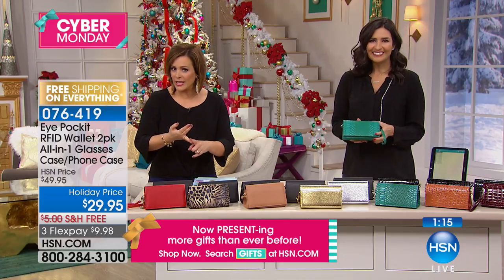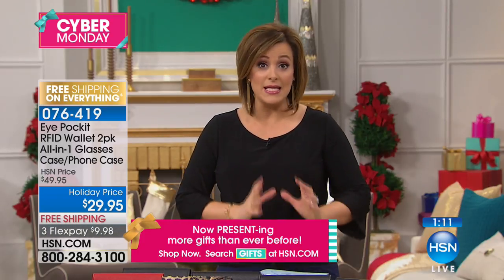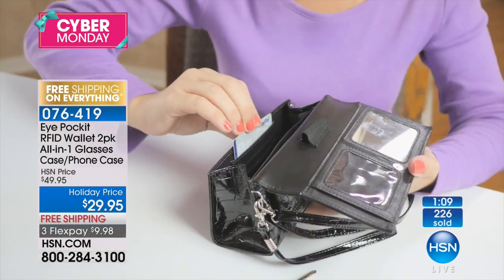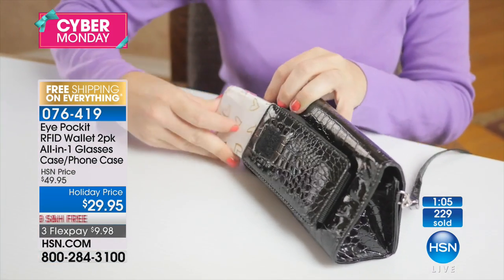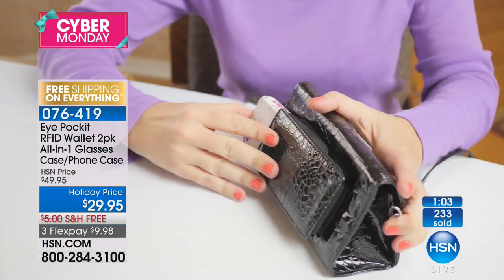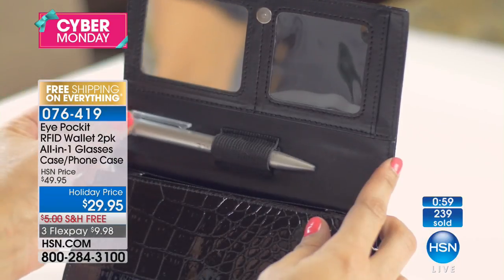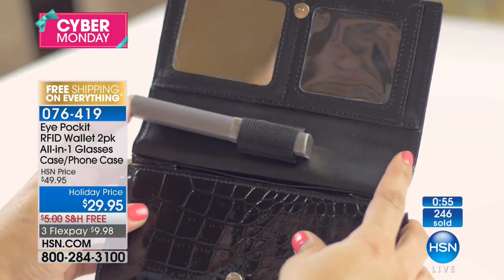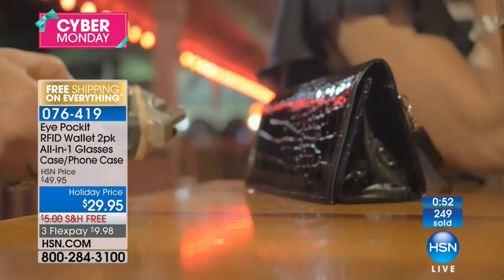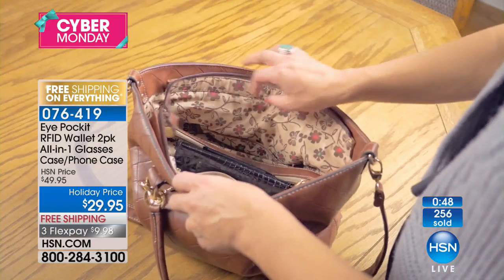Imagine any holiday traveling or weekenders — you want all your essentials in one neat, easy-to-find place. This has valuable RFID protection. I don't know why it's not standard for every designer to do RFID. The chips in our credit cards — all that information that was supposed to make our lives easier at the checkout line — the truth is, now we're vulnerable. This has it all.